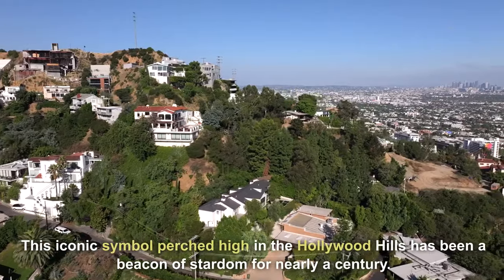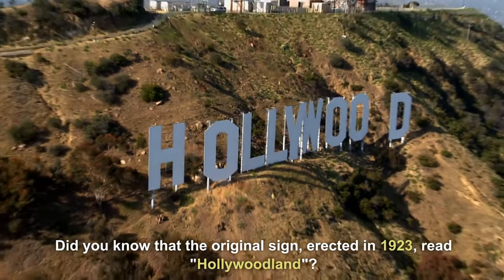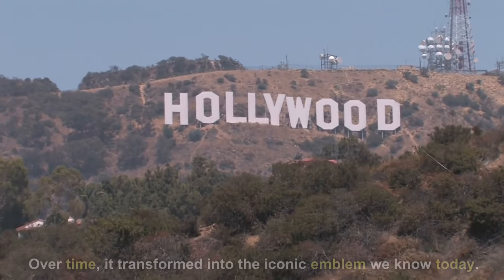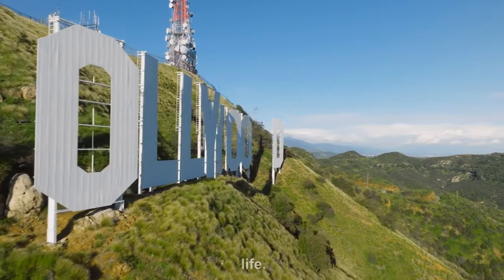This iconic symbol, perched high in the Hollywood Hills, has been a beacon of stardom for nearly a century. Did you know that the original sign, erected in 1923, read 'Hollywoodland'? Over time, it transformed into the iconic emblem we know today. Each letter stands at a towering 45 feet tall, making them larger than life.